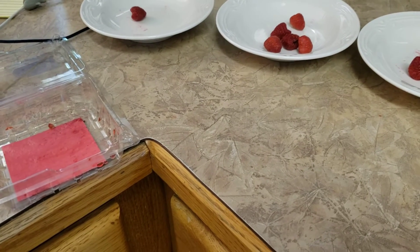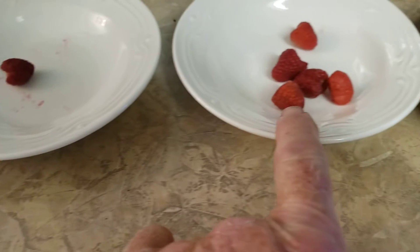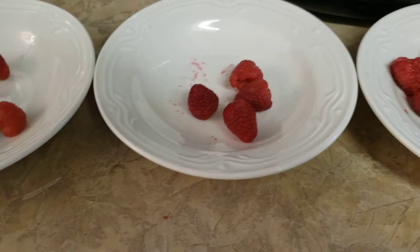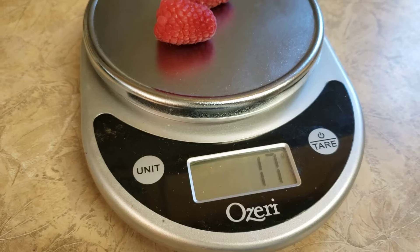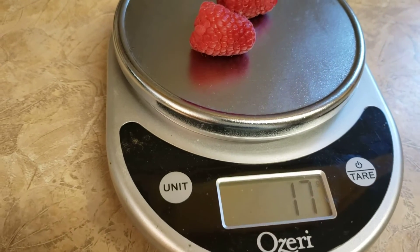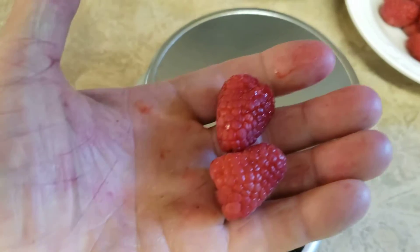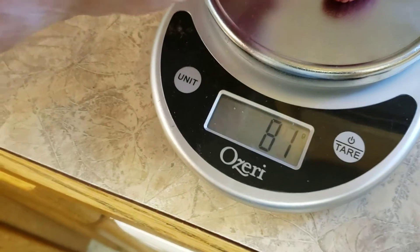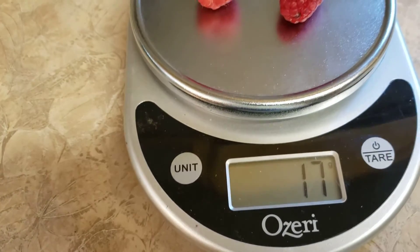We took 12 ounces of raspberries out of the package at the store. This is a 2, 3, 4 gram, 5 gram, 6 gram, 7 gram, and 8 gram berry. And we have 2 that equal 17, so they must be 8 and 9 grams — or 8 and a half grams each to equal 17 grams. That's a pretty big berry.